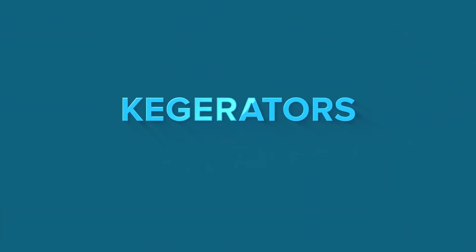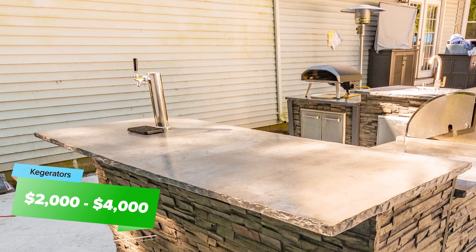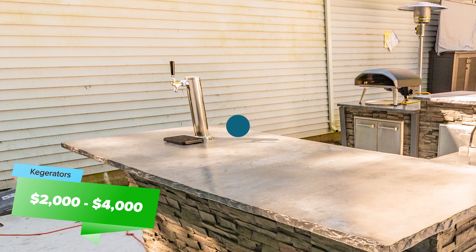Ice makers are a great option for people wanting to step up their ability to entertain outdoors, and they will cost anywhere between $2,000 and $4,000. Kegerators can be a cool addition to your outdoor kitchen as well, but expect those to cost anywhere from $2,000 to $4,000 also.